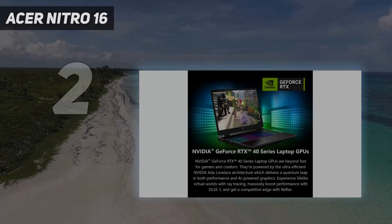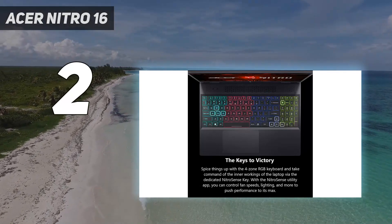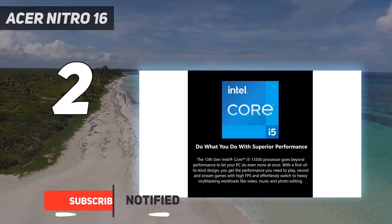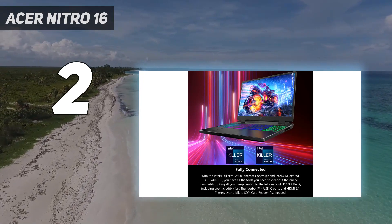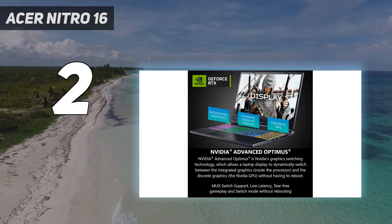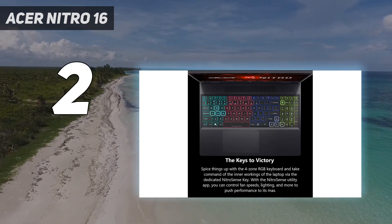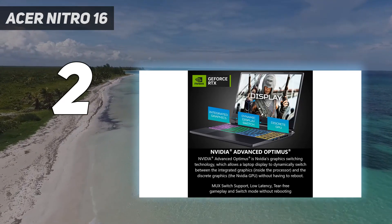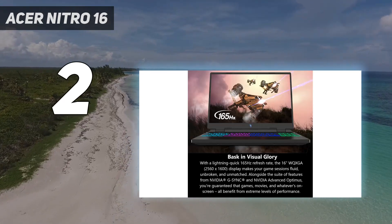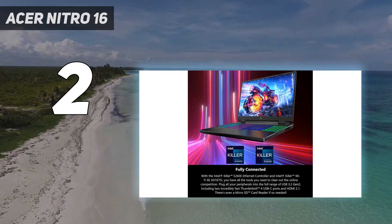Number 2 on my list: the Acer Nitro 16. Acer's Nitro line has often had a place on this list, mixing build quality, performance, and low pricing to create a reasonable product. The Nitro 16, replacing the old Nitro 5, delivers the entry-level power of an RTX 4050 and a Ryzen 5 7640HS, with some niceties you can get for under $1,000. Our $999 review unit included a 1920x1200, 165Hz display with G-Sync support, which is great for eSports gaming. It's nice and bright at 371 nits and covered 91% of the DCI-P3 color gamut.